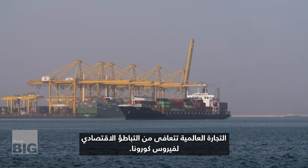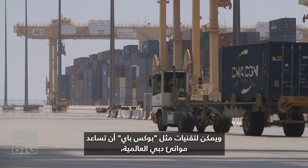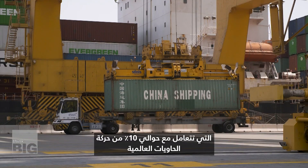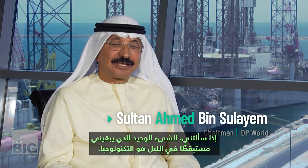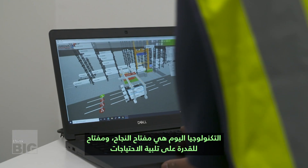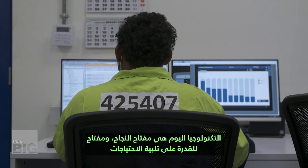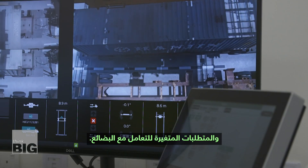Global trade is recovering from the coronavirus economic downturn, and technologies like Box Bay could help DP World — which handles around 10% of global container traffic — keep up with growing global demand for goods. If you ask me one thing that keeps me awake at night, it's technology. Technology today is the key to success — the key to fulfilling the needs and the changing requirements to handle cargo.